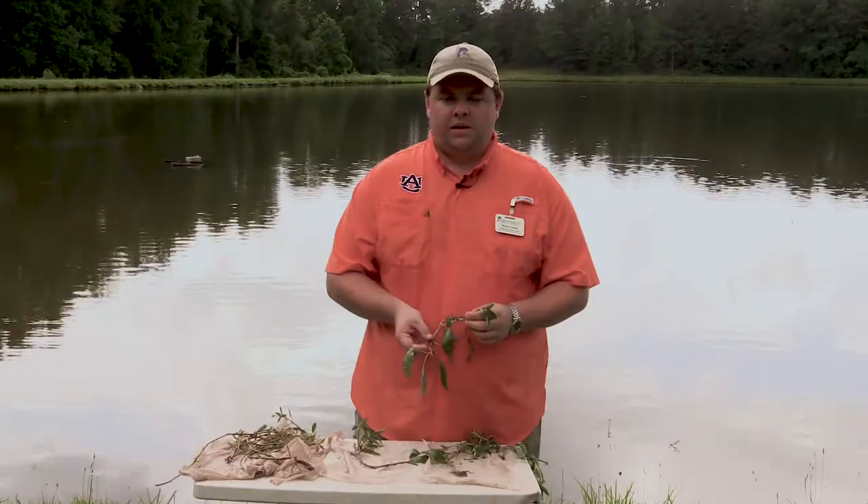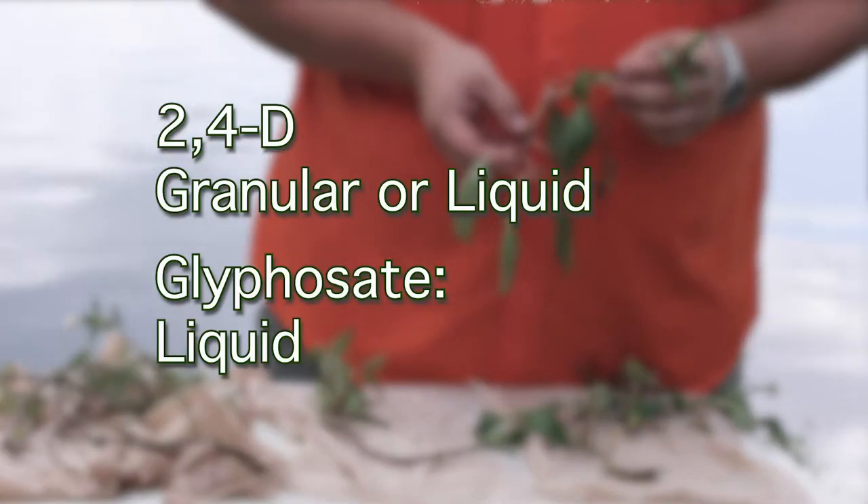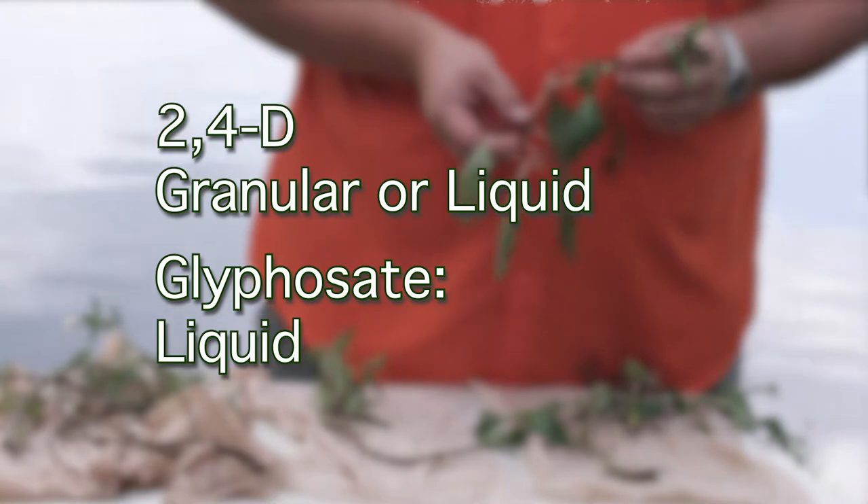Options that a landowner has would be 2,4-D, which comes in a granular form and a liquid form, as well as glyphosate, which comes in a liquid form.